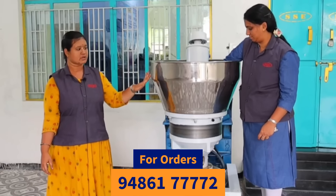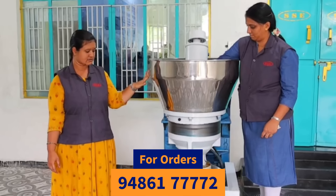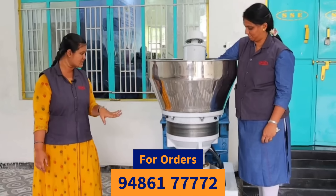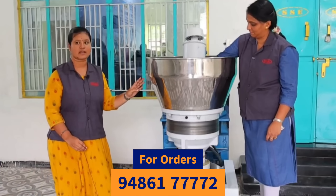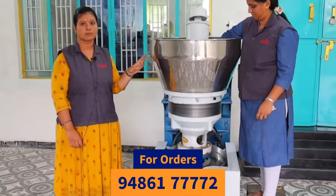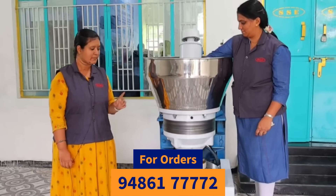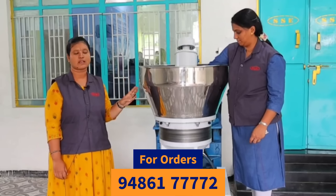The machine has a full model. This is the airbags type. The machine has a ladies handle. The maintenance is easier. The ladies handle the machine.